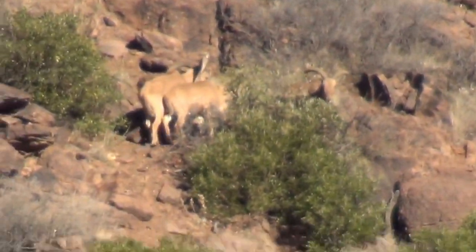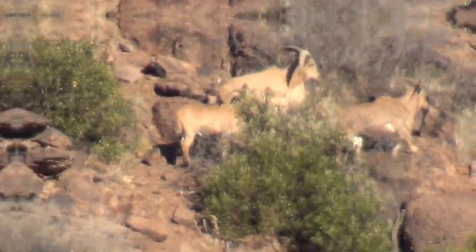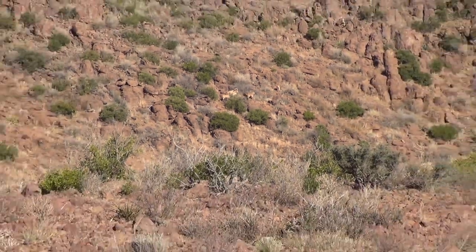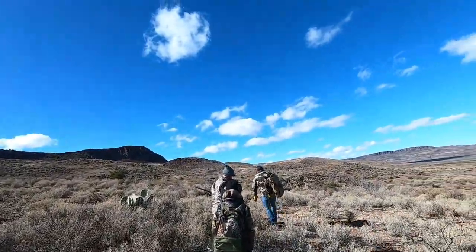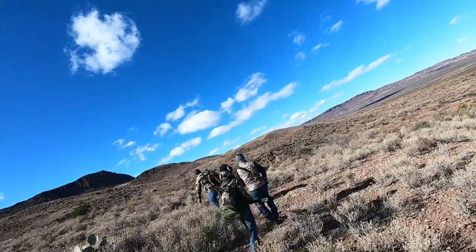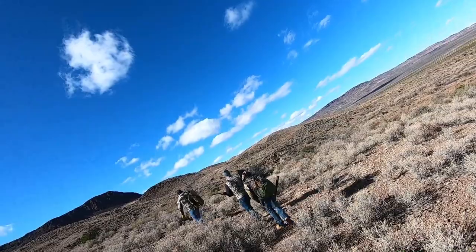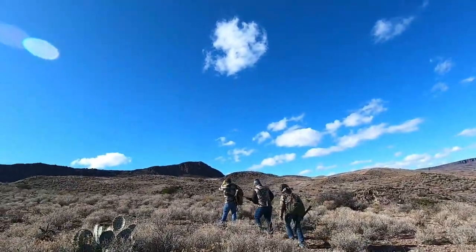From the beginning of the hunt, the exquisite food and clean rooms are all a part of what makes Desert Safari Outfitters stand apart. What is even more spectacular about this adventure is that we are in pursuit of high-class, free-range mule deer.